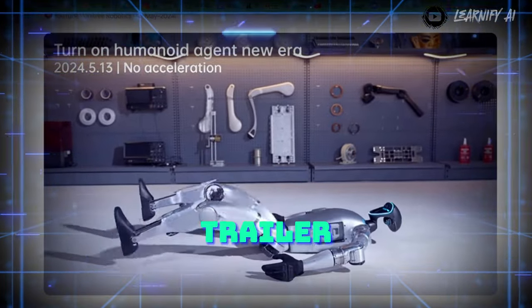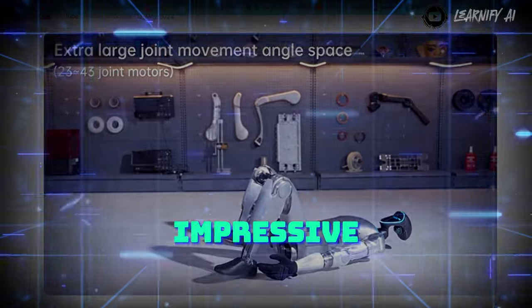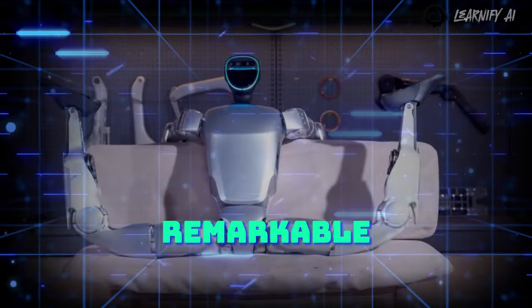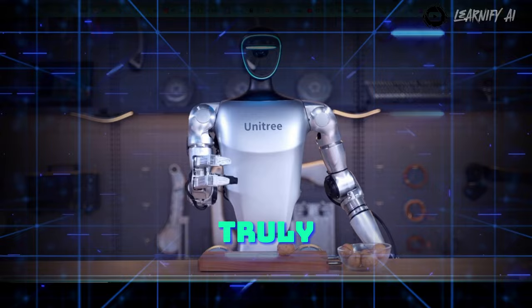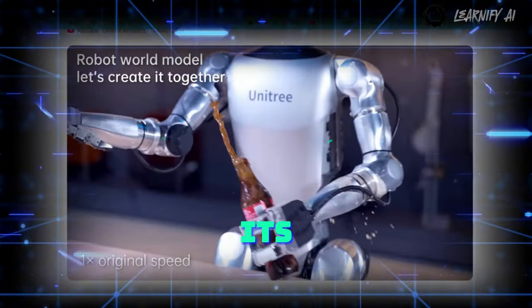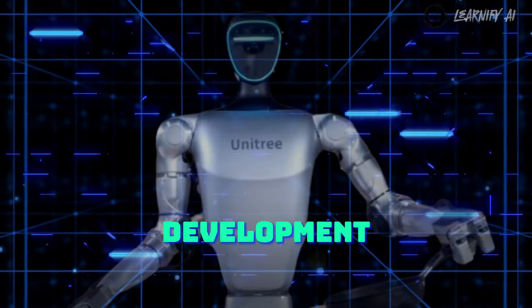Unitree has just released the trailer for their new Unitree G1 Humanoid Robot, and it's truly impressive. The flexibility, proficiency, and overall capabilities of this AI robot are remarkable. In today's video, we'll be taking a closer look at this truly innovative robot that has the potential to be a significant game-changer in its field, exploring its features and discussing why it's such a groundbreaking development.